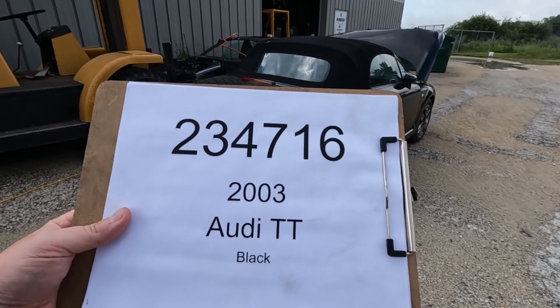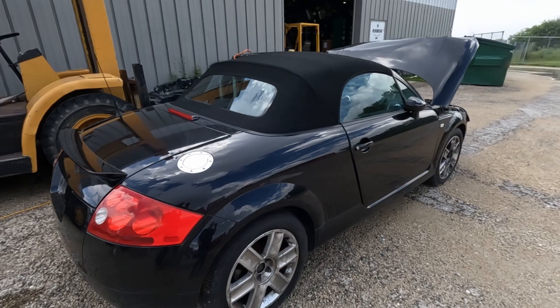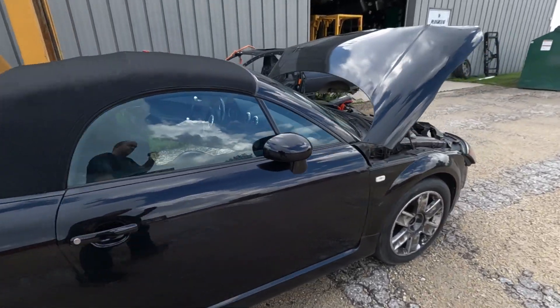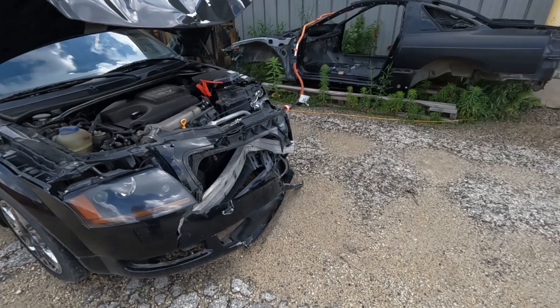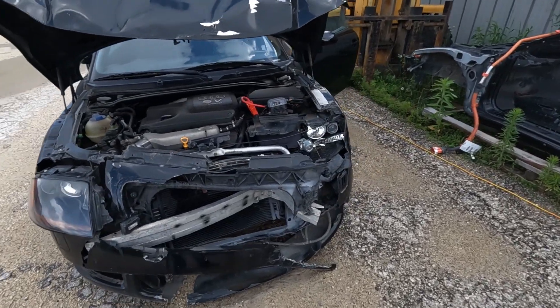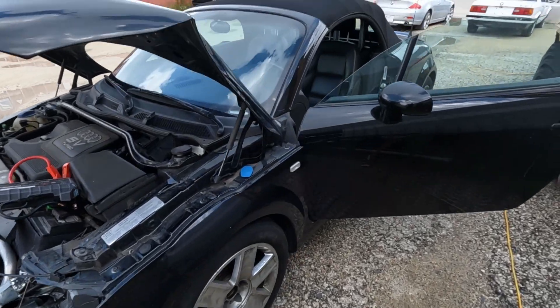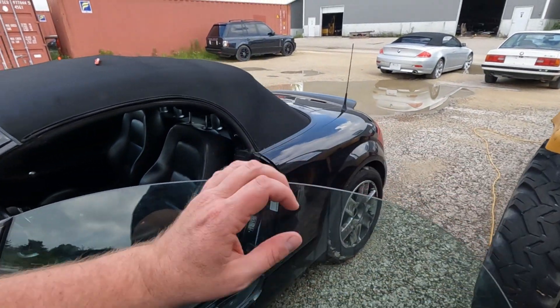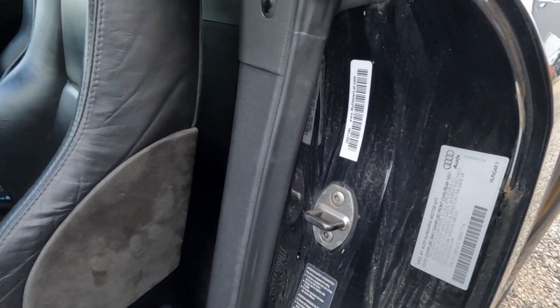Car number 234-716-2003, Audi TT convertible, hard front-end hit. So you can see our code there, our VIN number.